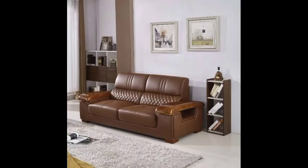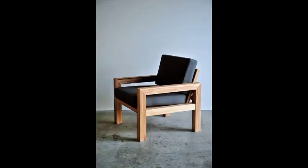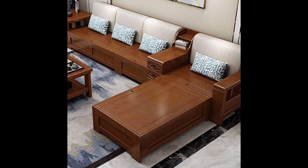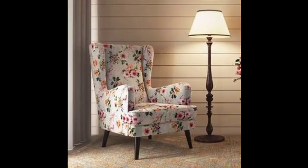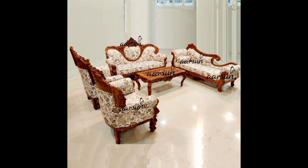When choosing a wooden sofa set, consider factors such as the available space, design, seating capacity, comfort level, and overall decor of the room. It's also essential to evaluate the quality of craftsmanship, the types of wood used, and the upholstery fabric or material to ensure the set meets your expectations for both style and durability. Additionally, maintenance is an important aspect of owning a wooden sofa set.